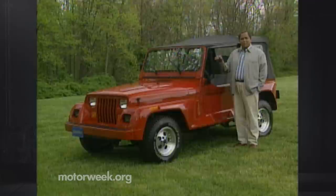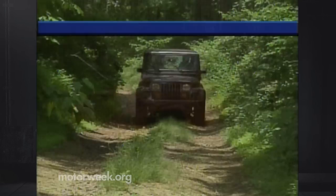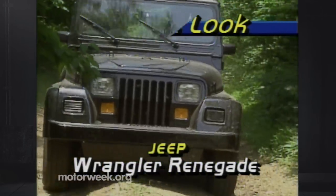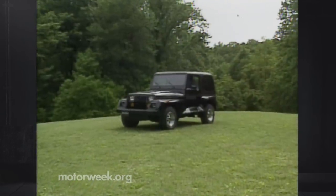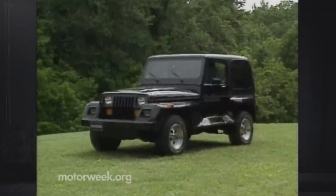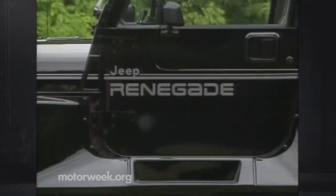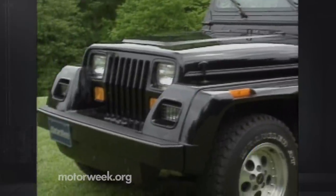But as this Wrangler Renegade shows, in a much more modern form. It looks quite a bit different from the Willys Overland Jeeps first used in World War II. The Renegade package is the first significant styling change for the Wrangler since 1986, when it was introduced as a replacement for the tried-and-true CJ models. The modern Terminator-inspired graphics and steroid-induced fender flares give the Wrangler a real Schwarzenegger look.